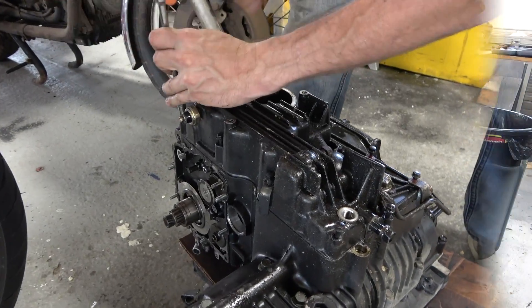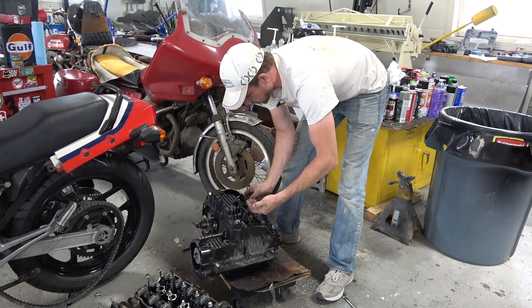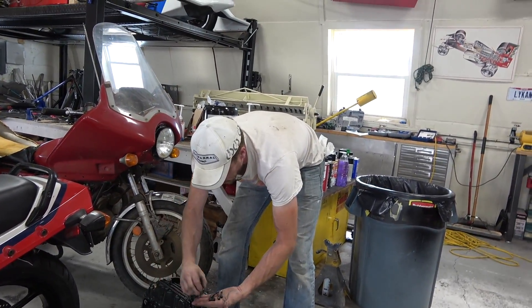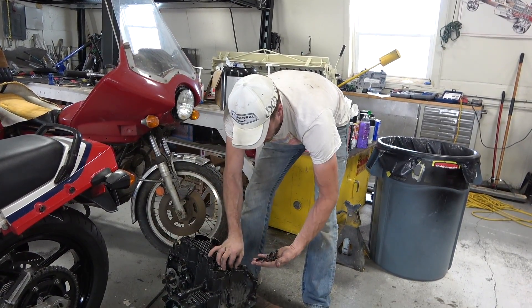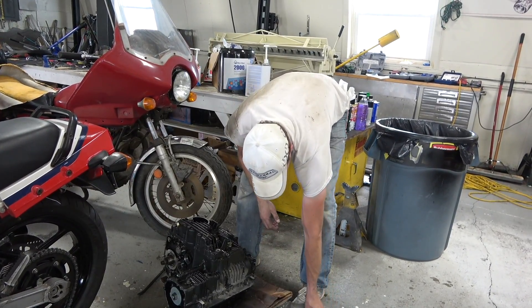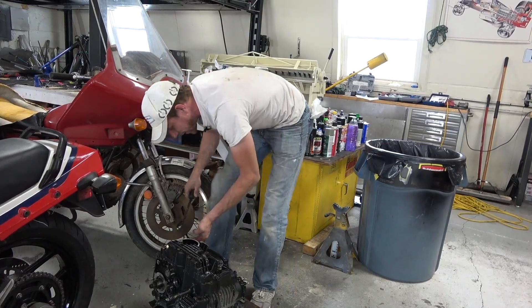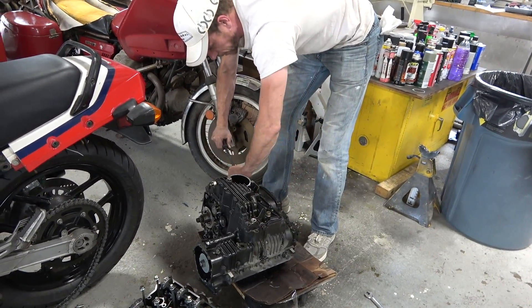Just popping these bolts loose. All right guys, I've got all these bolts loose, just pulling them out. Since some are longer than others, it's potentially a good idea to take a piece of cardboard, draw where they went, so you know exactly where they go. I'm being a bit cocky just taking them out, but don't be like me. Let's see if the pan will pop off.